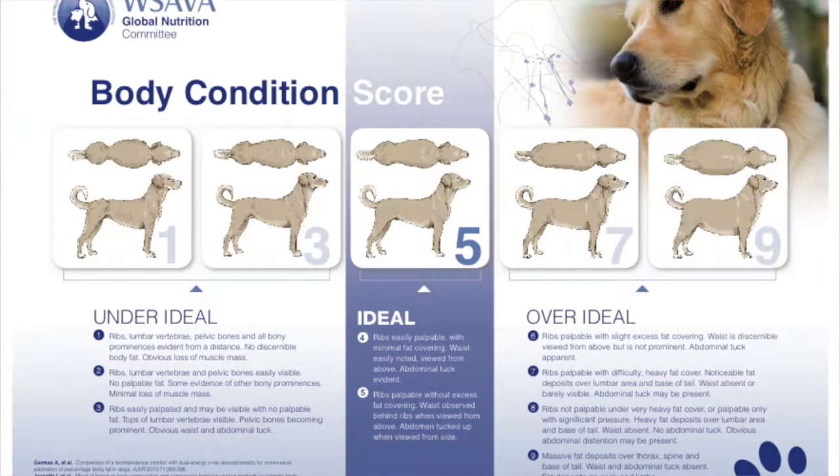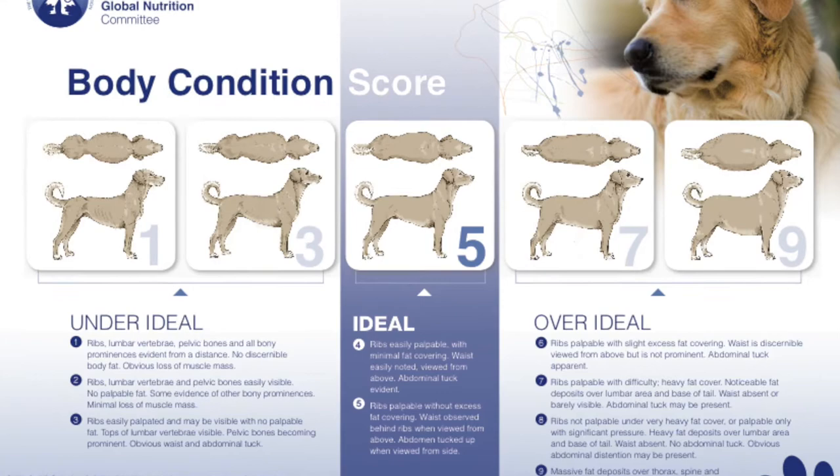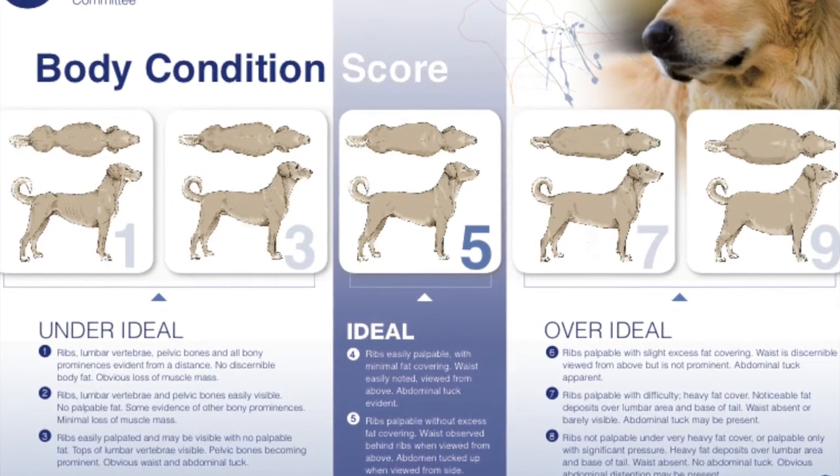A body condition scoring chart runs from 1 to 9. 4 to 5 is considered ideal, a score from 6 to 9 is considered overweight, and 1 to 3 is considered underweight.